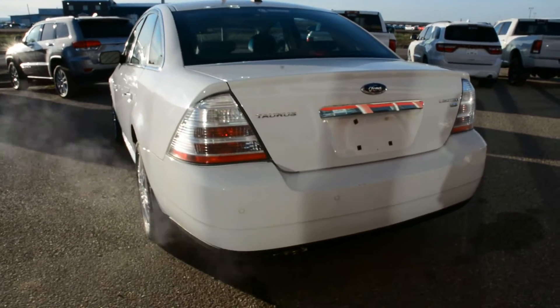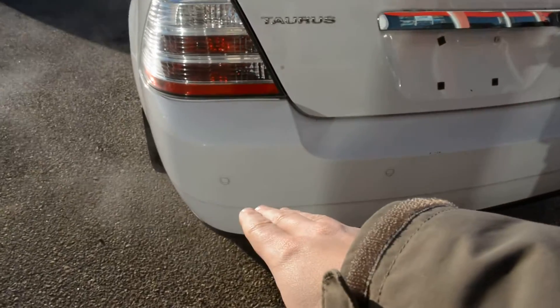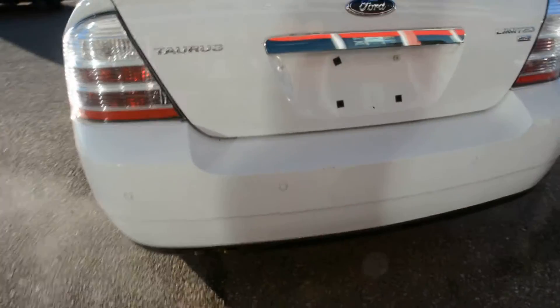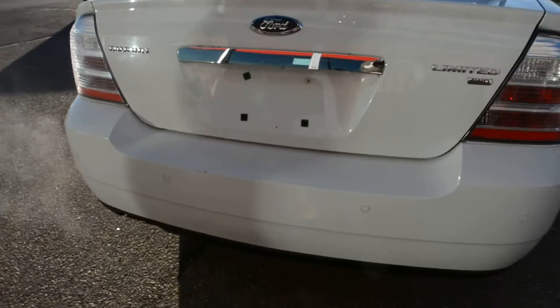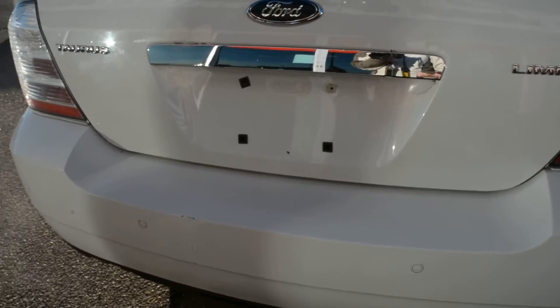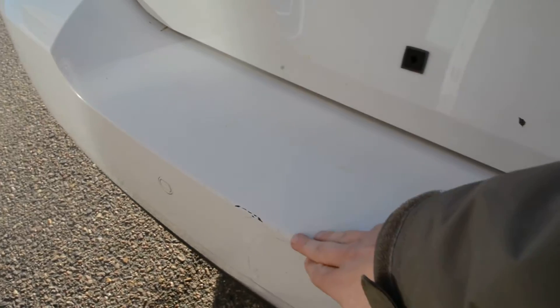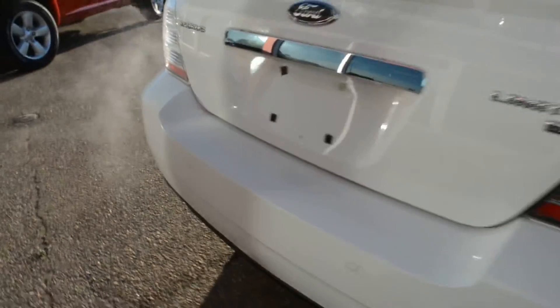As we come around towards the back of the unit, you can see the model is equipped with a set of backup sensors. So you do have some park assist features included on the back. Now overall the unit is in fairly good condition, though the exterior does have some minor flaws here and there. You can see on that back bumper there is a small mark.